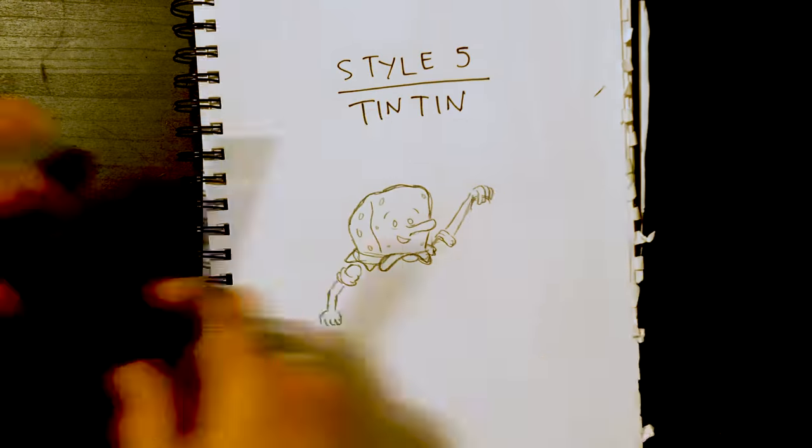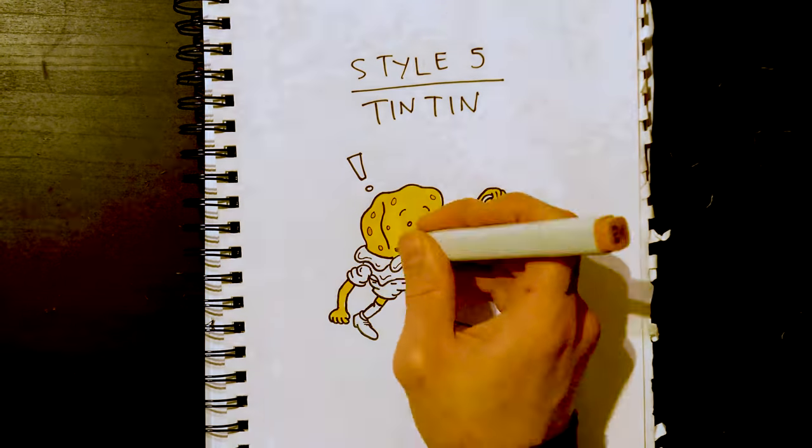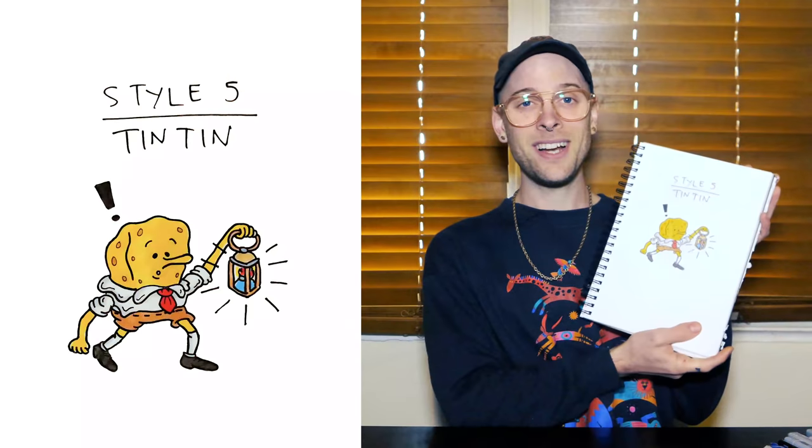Style five: Tintin. Hergé is one of my favorite illustrators — very charming character design. I really want to capture the curiosity that he'd always put into Tintin. And tada, it's Bob Bob.